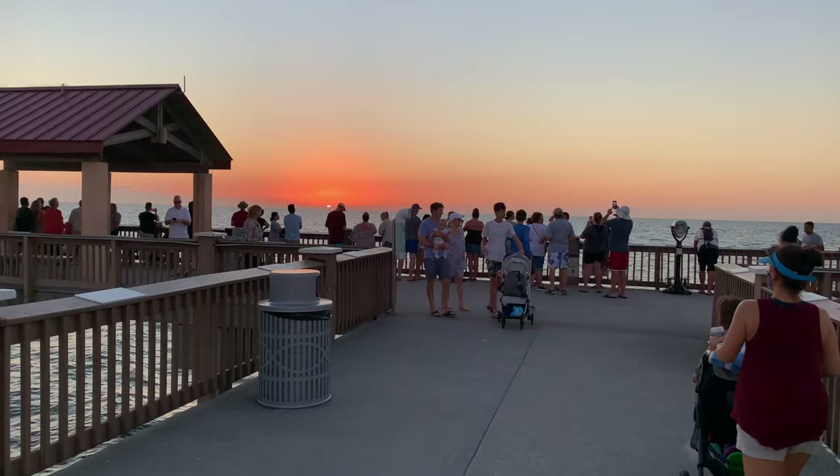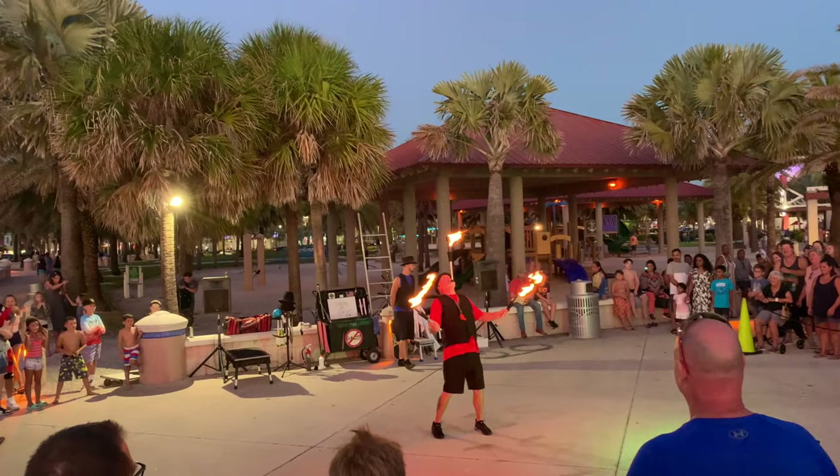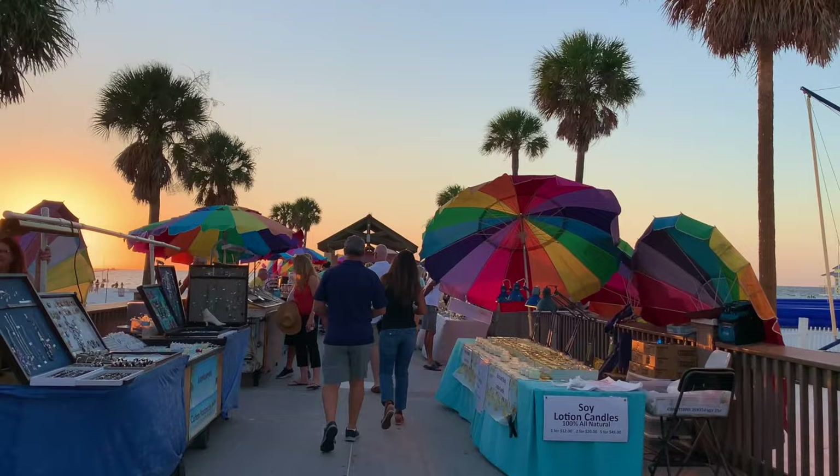Sunsets at Pier 60 Daily Festival hosts free, family-friendly nightly celebrations with street performers and craft vendors. We really enjoyed strolling along the pier, perusing the market stalls, and taking in a magic show.